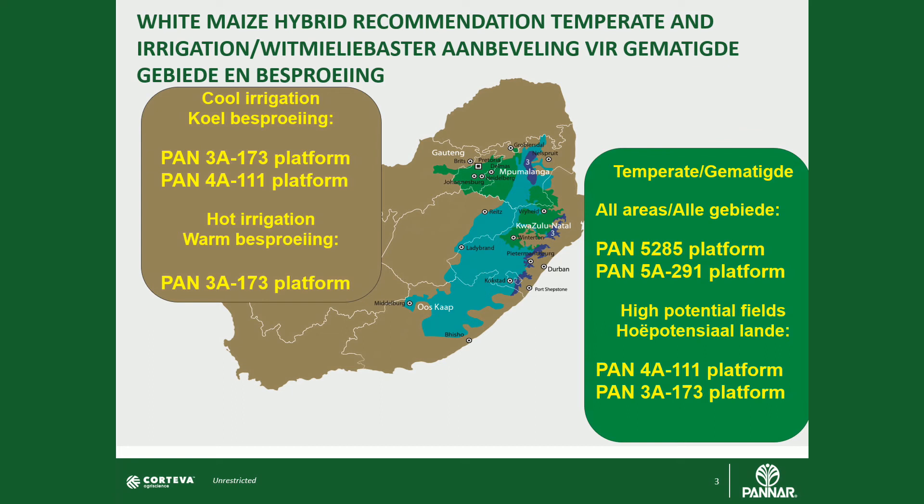4A triple one is also an option under irrigation, but more under your supplementary irrigation scenarios. Planted at 55,000 plants per hectare, 4A triple one can really perform in the supplementary irrigation segment. The 3A 173 platform will also perform in this supplementary irrigation if you're looking to get an earlier harvest date.